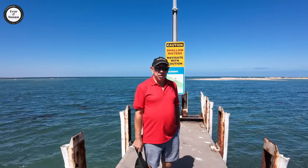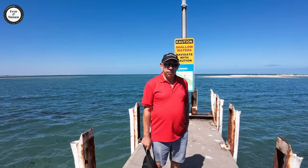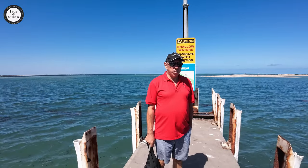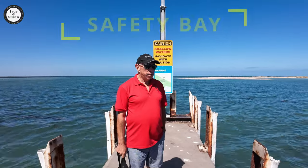Hi guys, it's Ivan Susan here again from Vloggers on the Loose. We're approximately 50 kilometers south of the Perth CBD. We're in a suburb called Safety Bay. Never ever been out here before but it looks pretty good.